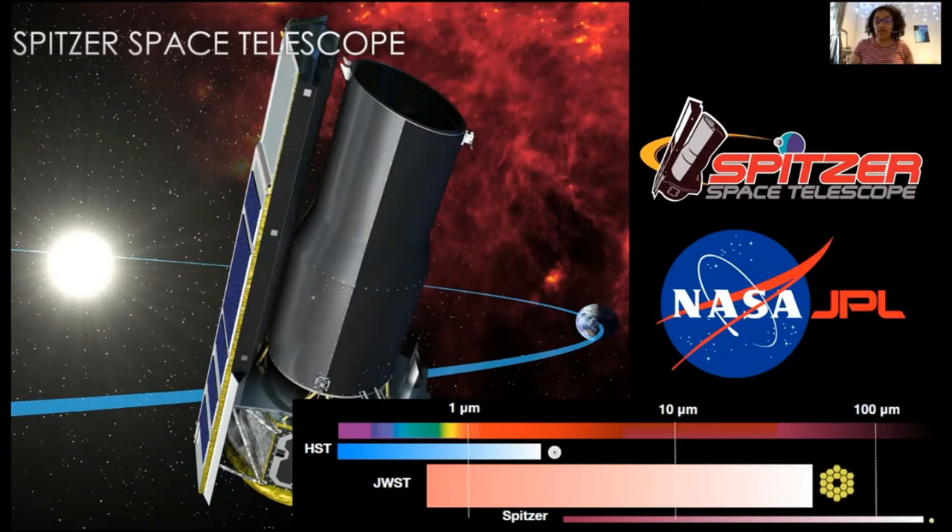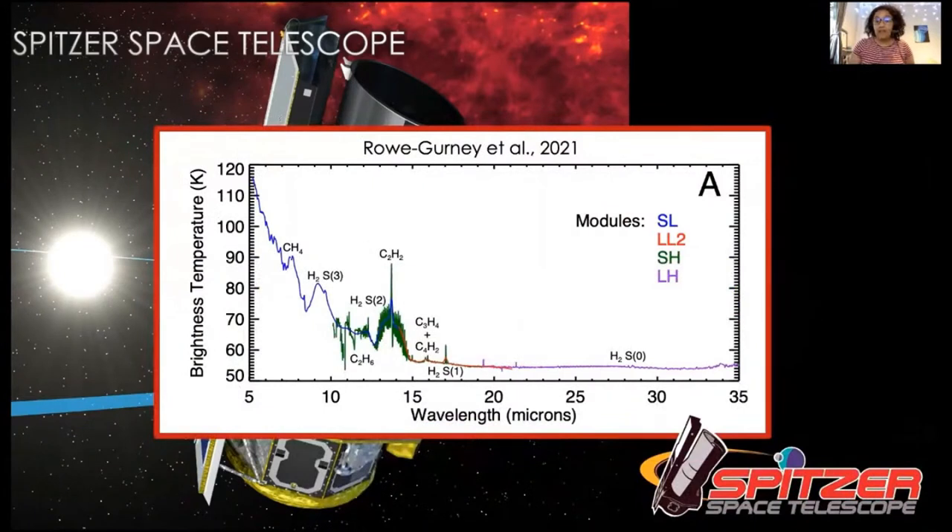Because the Spitzer telescope is so small, we don't get any pictures of the ice giants — we get spectra. This is an example from Uranus in December 2007, and this is the kind of data I work with. The bumps and troughs in these lines tell you what the atmosphere is made of, what temperature it is at different heights, and sometimes how the atmosphere is moving.